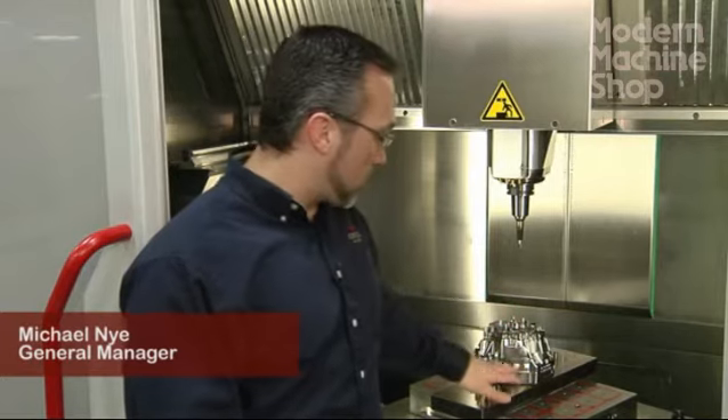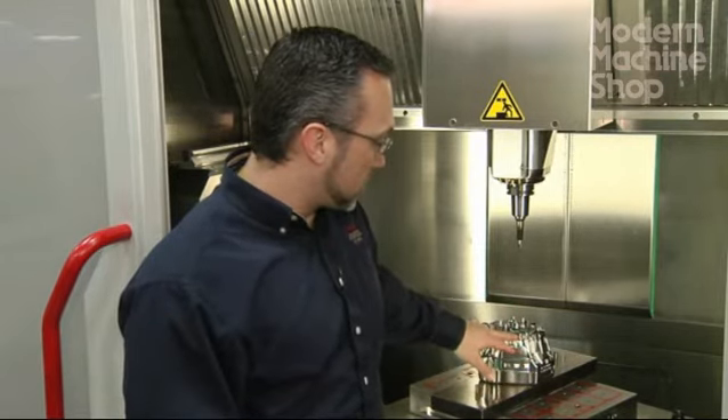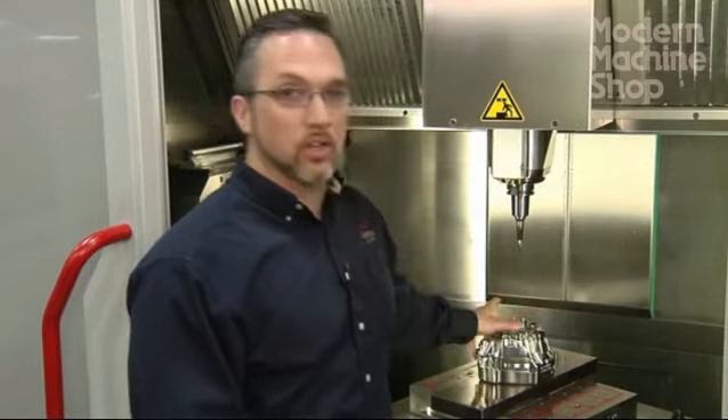This type of job typically would require multiple setups from all of the undercuts that you see on the side, to the undercuts in this area, and there are multiple areas all the way around.